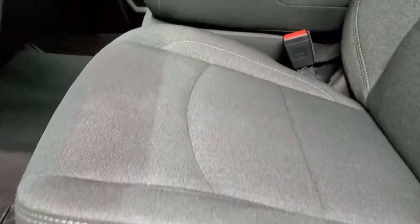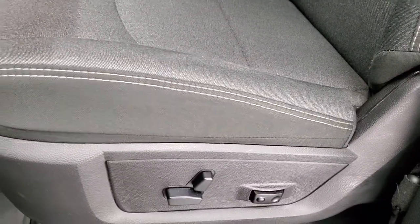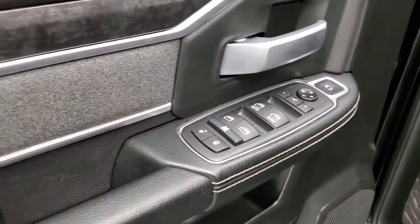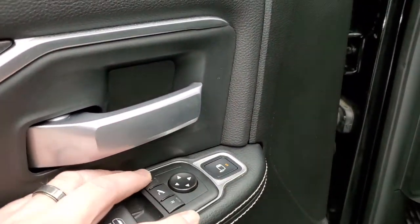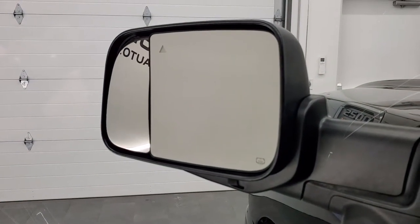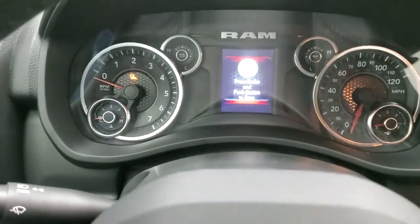Inside, the Bighorn Level 2 package gives you the black and dark charcoal cloth interior. You get the 40-20-40 split bench seating in the front — no rips or tears on those seats. Driver's side lumbar, and both front seats are heated. Factory all-weather floor mats, power windows, power locks, power mirrors. You get the cloth bolster and wood grain trim. You also have the power blind spot mirror — press the button, select which mirror you want to control, and you can adjust it without getting out of the truck. That's really nice when you're pulling a camper.